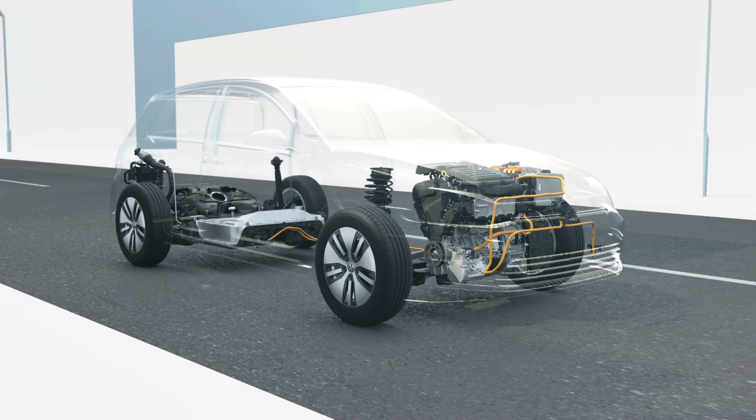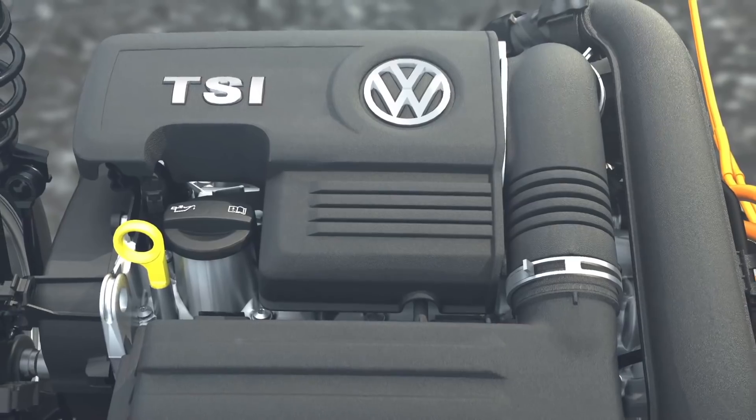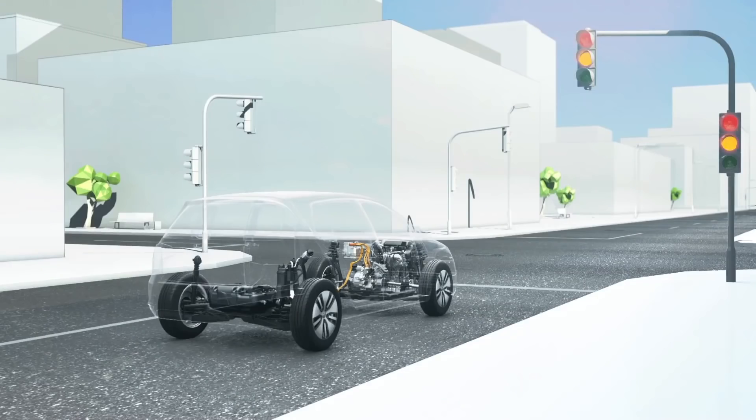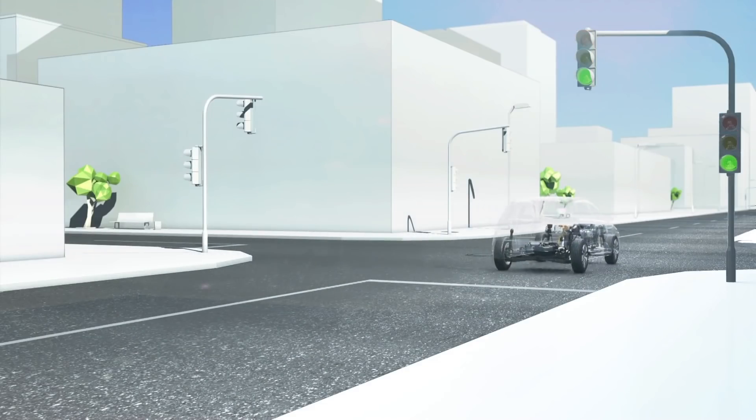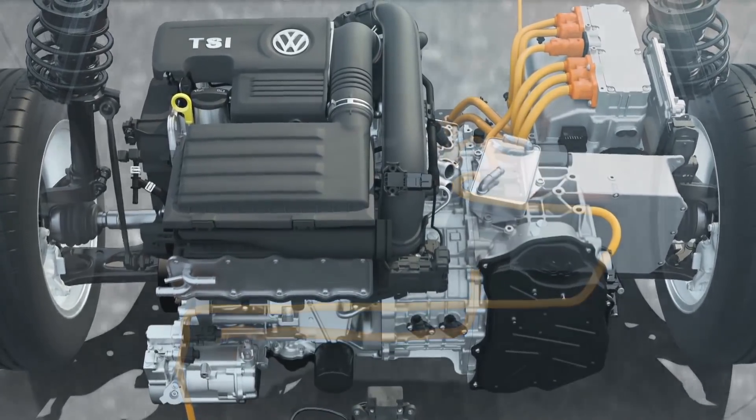The hybrid combines two drive units and their benefits. The combustion engines from Volkswagen are economical and efficient. In some situations though, when starting and in stop-and-go city traffic, for example, an electric motor is even more advantageous because it does not consume any fuel.